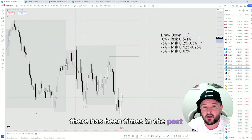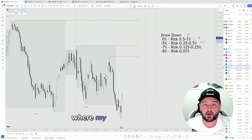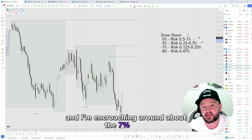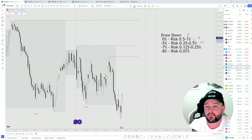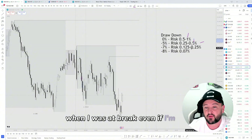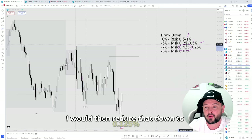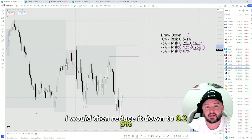There have been times in the past where my drawdown has exceeded 5% and I'm encroaching around about the 7% mark — I'd then halve my risk once again. So if I started off risking half a percent at break-even and I'm at 7% drawdown, I would then reduce that down to 0.125%. And if I was risking 1%, I would then reduce it down to 0.25%.